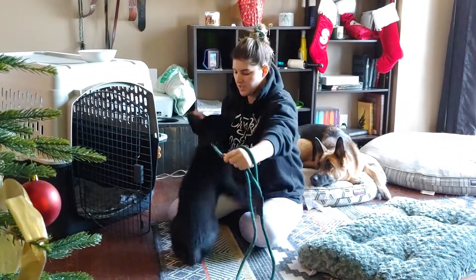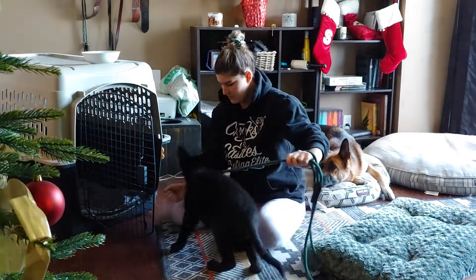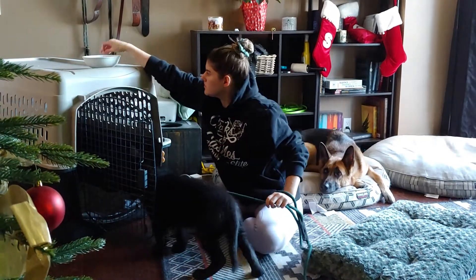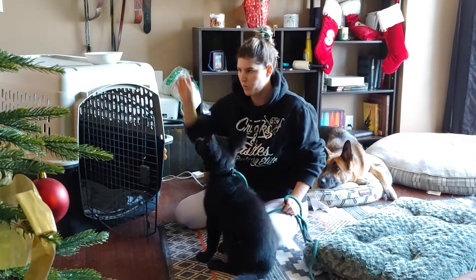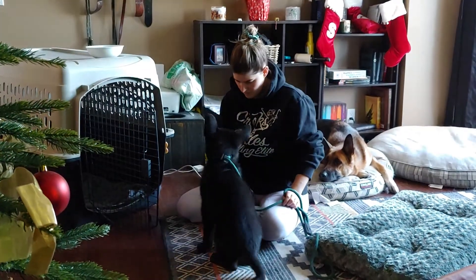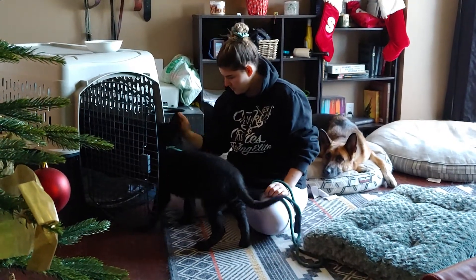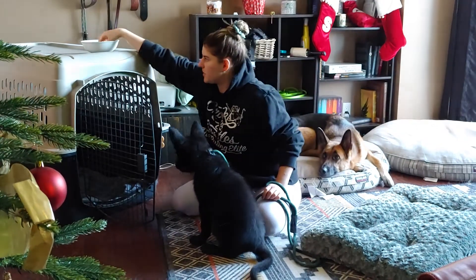First thing I want to do is lure him into a sit. If he's going to be a little bit of a ravenous beast, that's okay — he's still learning. I also just want to work on having him learn how to follow my hand, because that'll be very important as well. Good sit.